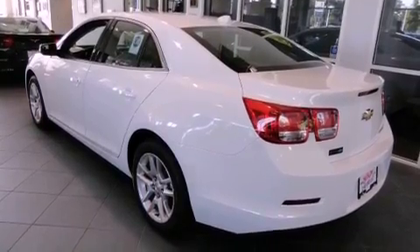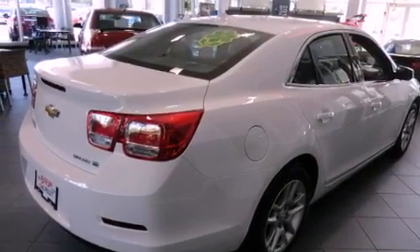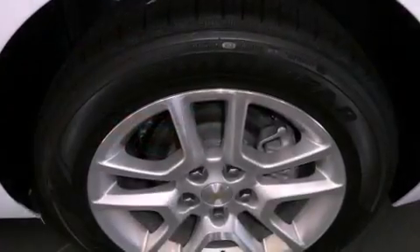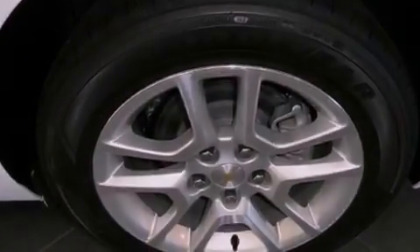All of the following features are included: air conditioning, cruise control, full-power accessories, a CD player, OnStar, dual airbags, a rear window defroster, and alloy wheels.